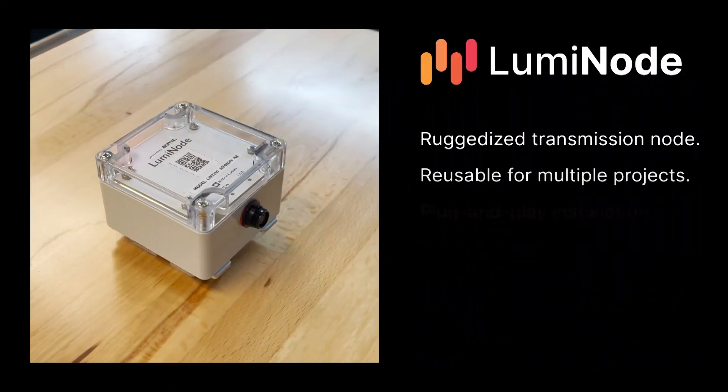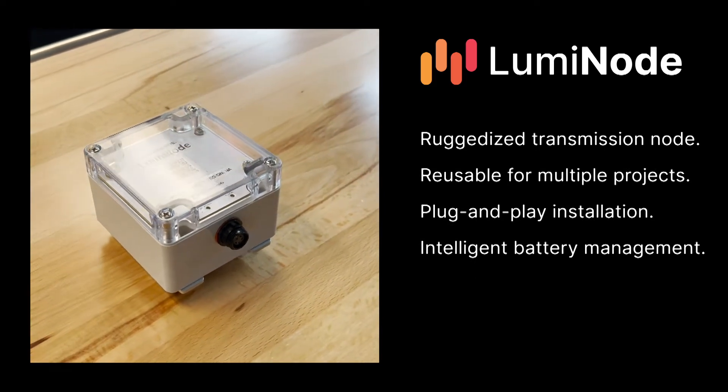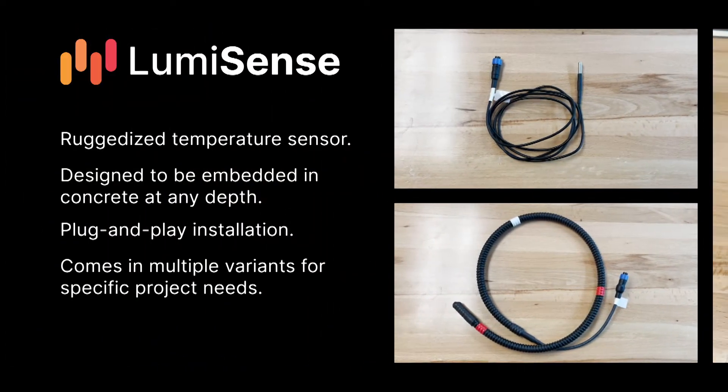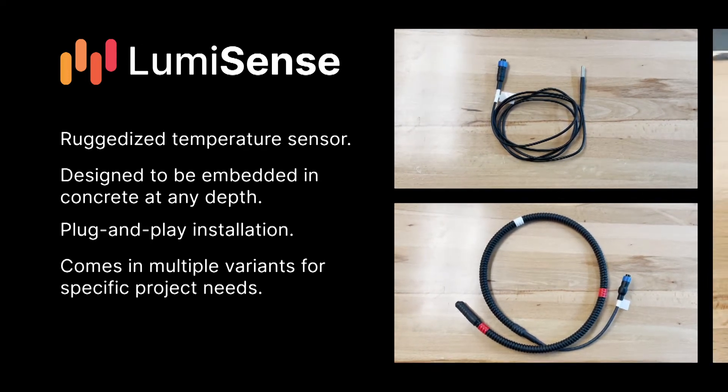Our ruggedized transmission nodes are completely waterproof and built to work in any environment. Our reinforced multipoint sensor cables give you the freedom to measure any part of your slab at any depth.